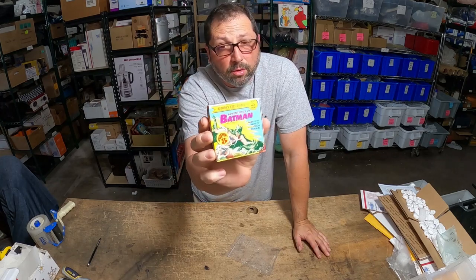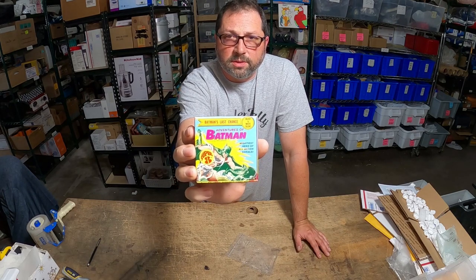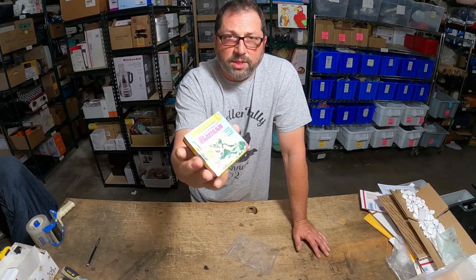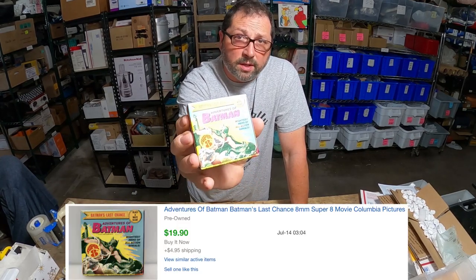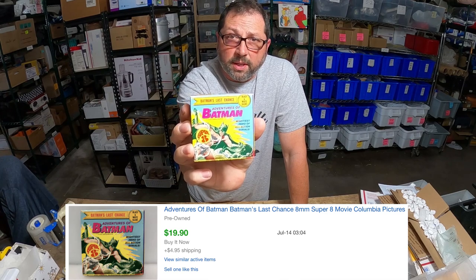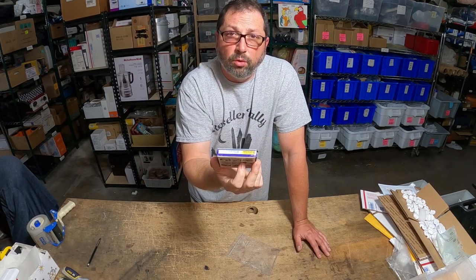These are very collectible. I don't believe anybody plays them anymore — maybe they do — but I think it's mainly just how cool the graphics are and people just love collecting them. This one we just got a couple bucks in it, sold for $20 plus $5 shipping. Really cool little piece — I like it. Took two months to sell.